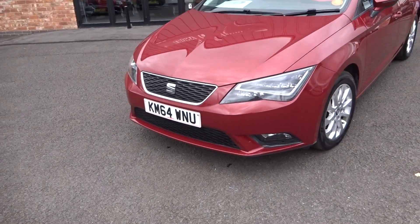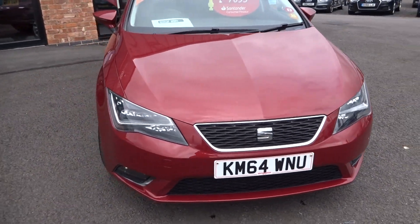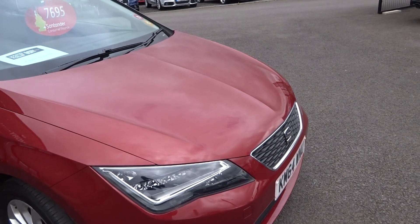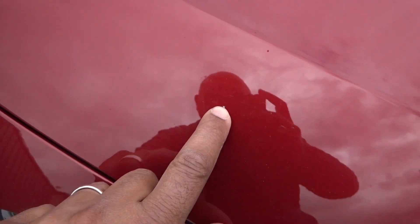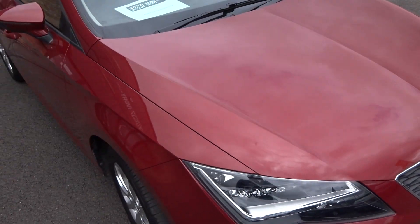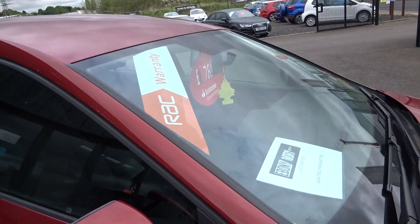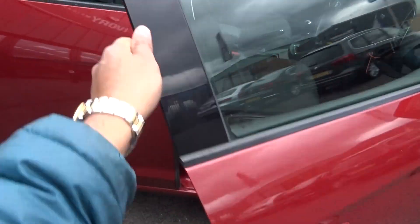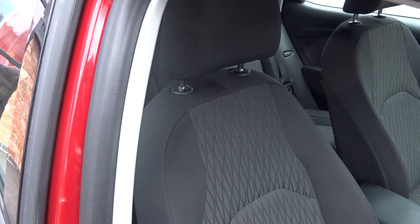Coming around the front — loads of white polish on the front bumper but no scuffs or damage. Lights and fog trims are all in good condition. There may be the odd stone chip to the front bonnet, given that it's a used vehicle, but we'll touch those in with the correct colour touch-up. No damage to the front windscreen and no damage to the door edges.